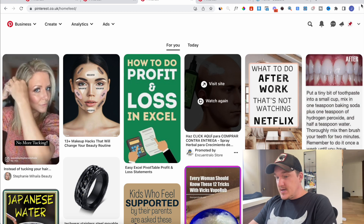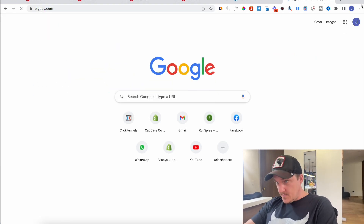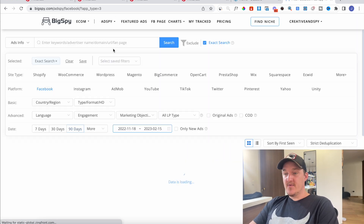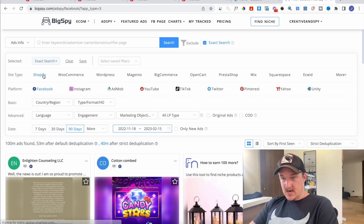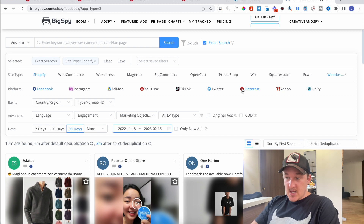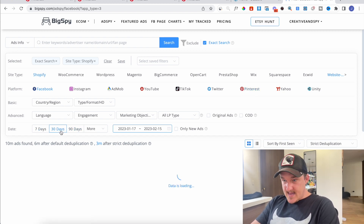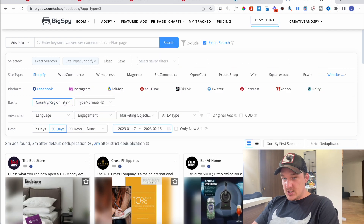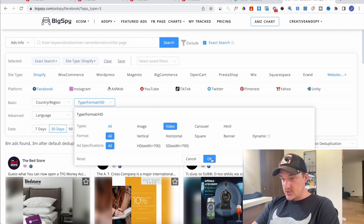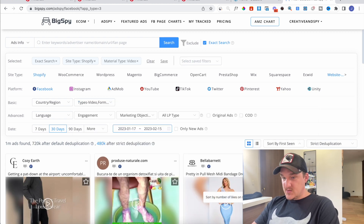Number one, you can go to a tool like bigspy.com and go to the ad spy section. You can look at what products are currently selling on Shopify via Facebook ads — and they also have Pinterest in here. If you want to spy on Pinterest ads and see the top performing products, click on Pinterest, sort by the last 30 days, choose your region, filter by video ad, and sort by the most likes.